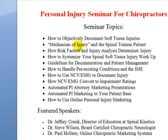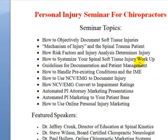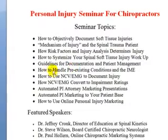We're going to talk about the mechanism of injury in the spinal trauma patient, making those correlations, and how risk factors and injury analysis determines injury. Some of the other topics we'll also be including is how to systematize your spinal soft tissue injury workup, making it smooth and seamless from start to finish.